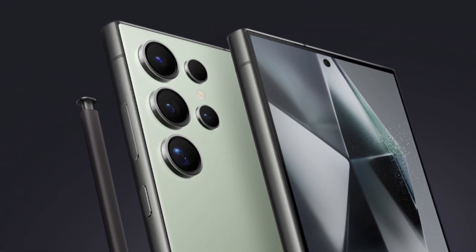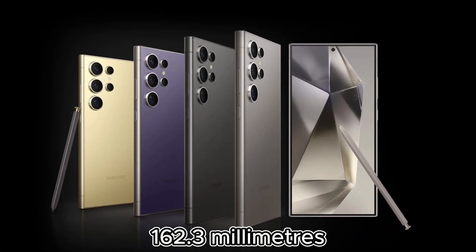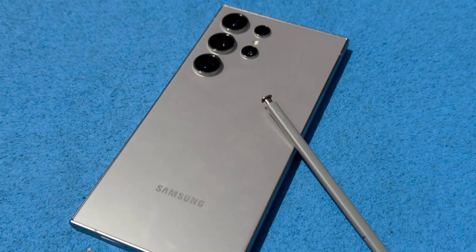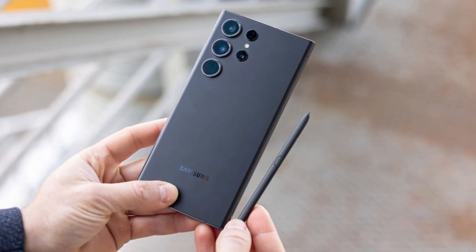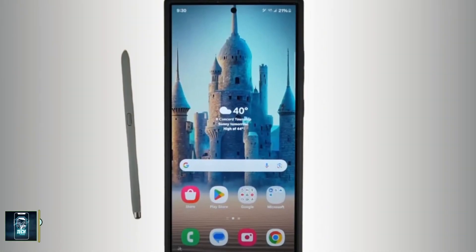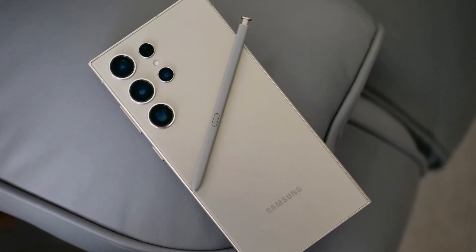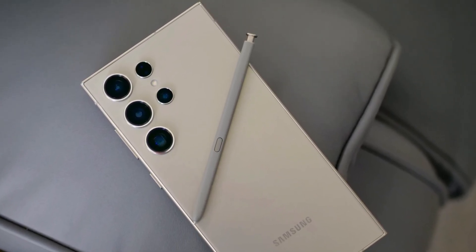Speaking of the S Pen, Samsung once again offers the stylus nestled into the bottom of the Galaxy S24 Ultra. It's a feature that remains unique to Samsung in the flagship market, and one that many users either love or ignore completely. The precision of the S Pen, developed in partnership with Wacom, is something to be admired, making it a fantastic tool for creative tasks.